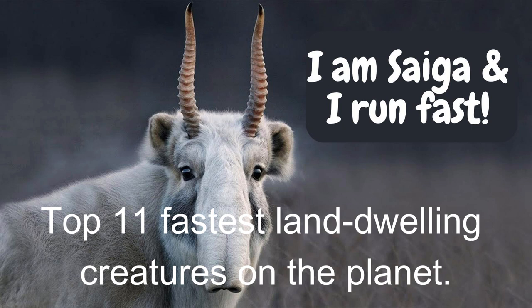In this video, let's explore the 11 fastest land-dwelling creatures on the planet.